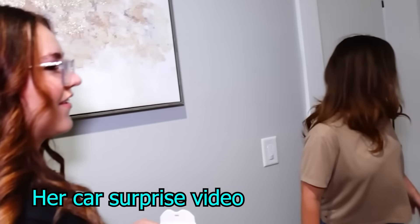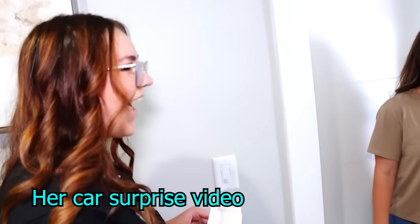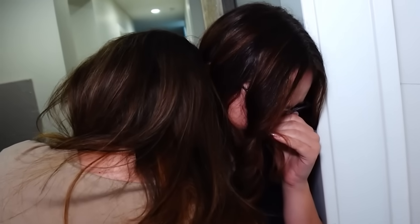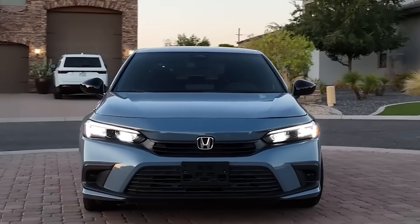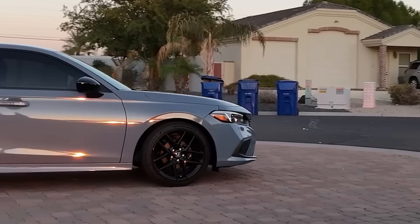This is my car — it's not that fun right now, but it will be soon. This is my baby, the love of my life right here. 2022 Honda Civic Sport.